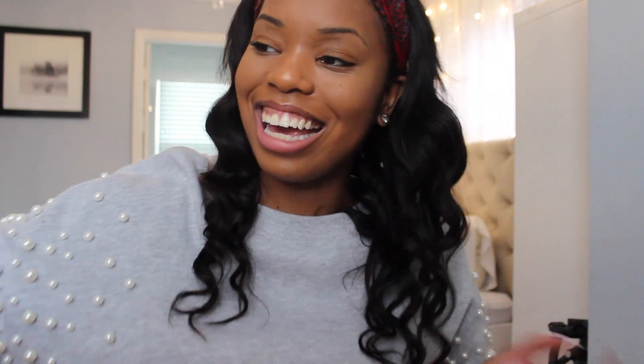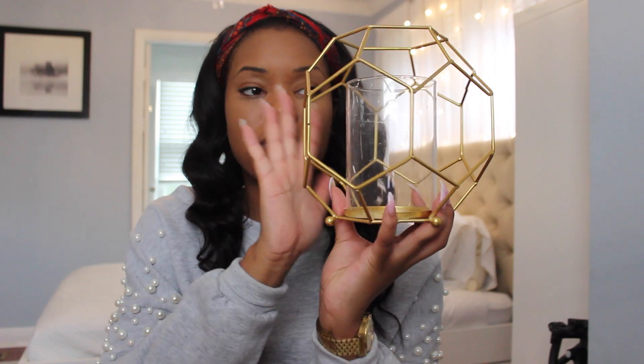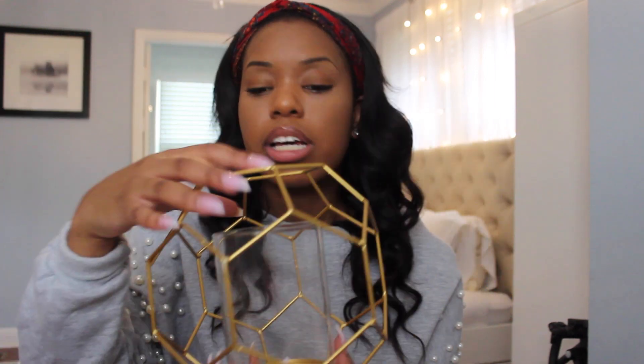I also got a candle holder — I can't remember if I got this from Marshalls, TJ Maxx, or HomeGoods, but it's really cute. You could just put a candle in here, and when it lights up it reflects on this cute little octagon shape. Really simple — you could also put flowers in here, fake flowers. It's adorable.